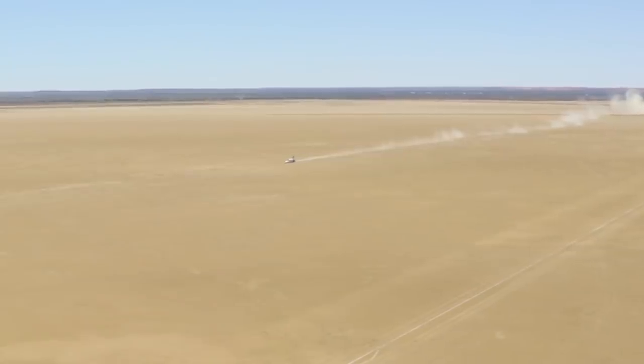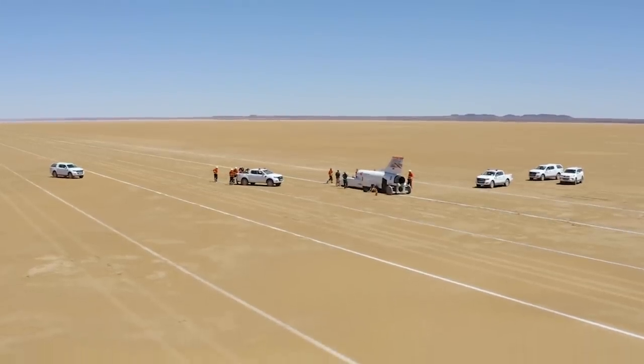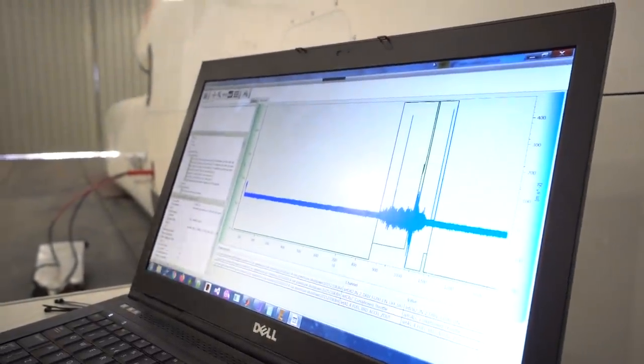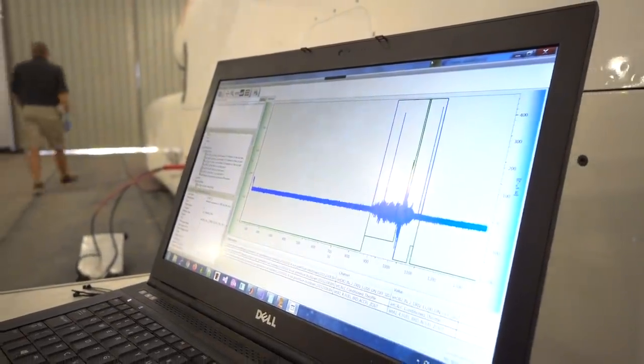I went up to the car, we pulled off the data, and I'm just looking through the data to see what caused the engine shutdown. In front of me here, the blue trace is an accelerometer sitting on the car, and although it's hard to see, the green trace is the throttle being sent to the jet engine.